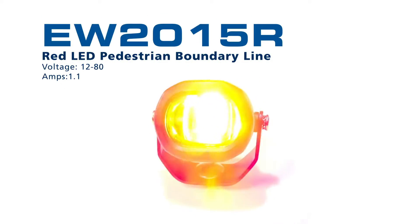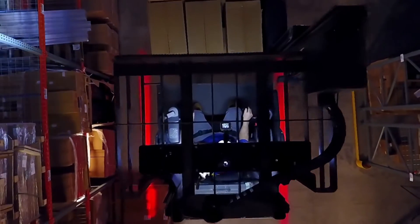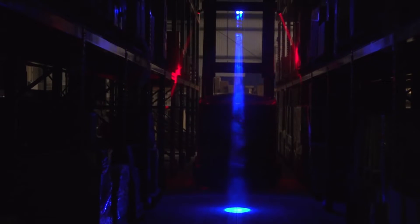The EW2015R LED pedestrian boundary light projects vivid red lines defining safe operating distances from your vehicle, while the EW2002B utilizes a bold blue spotlight to warn pedestrians of vehicle movement.